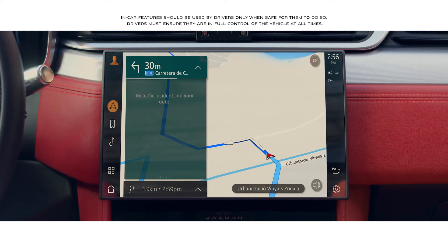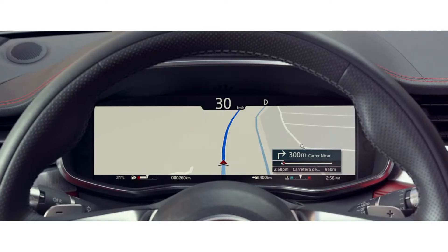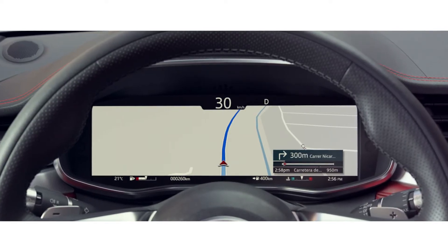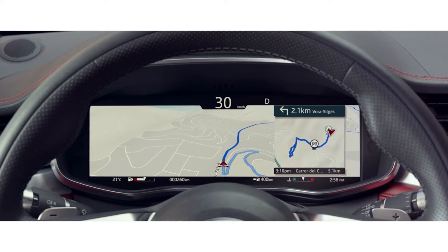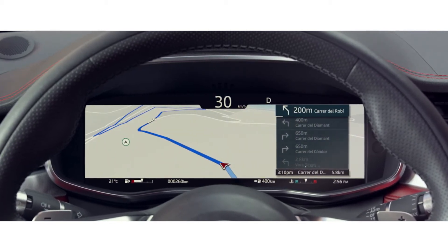The navigation has been redesigned. As well as online search functionality, this advanced new system learns your regular routes, constantly monitors traffic conditions, and offers alternative routing if necessary.